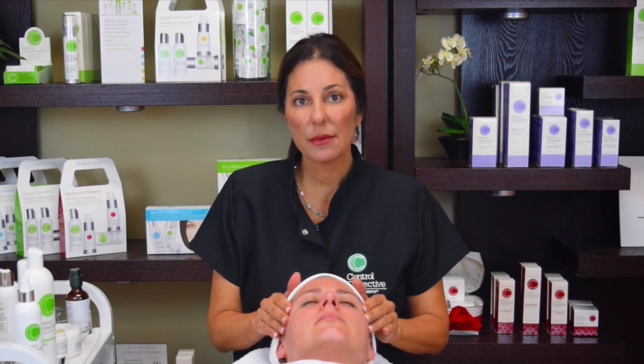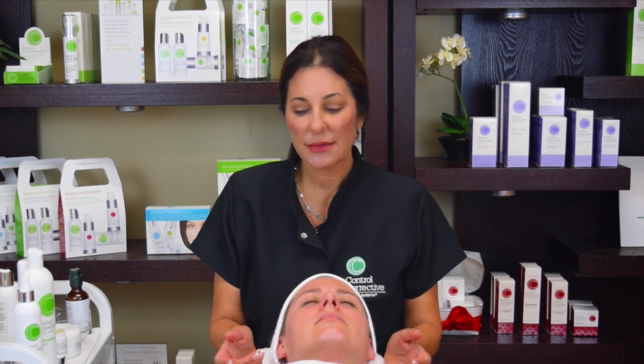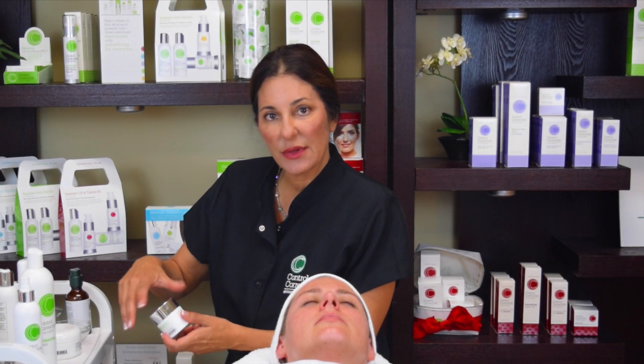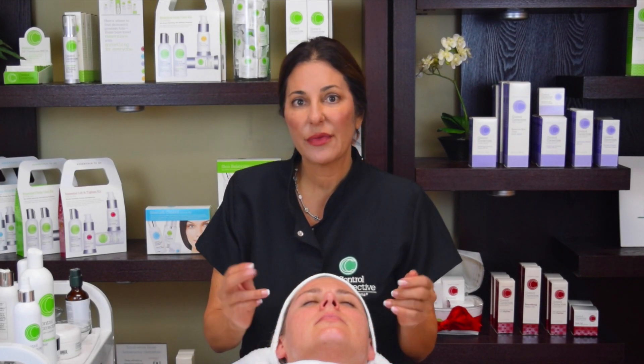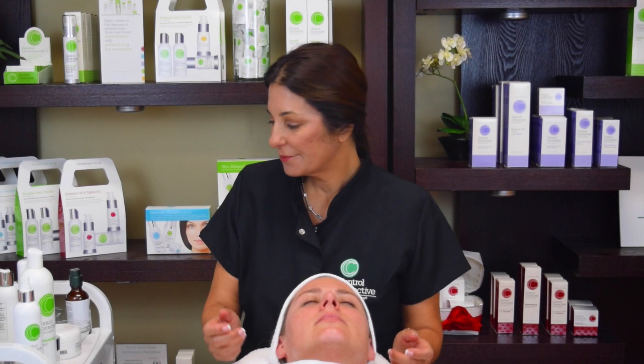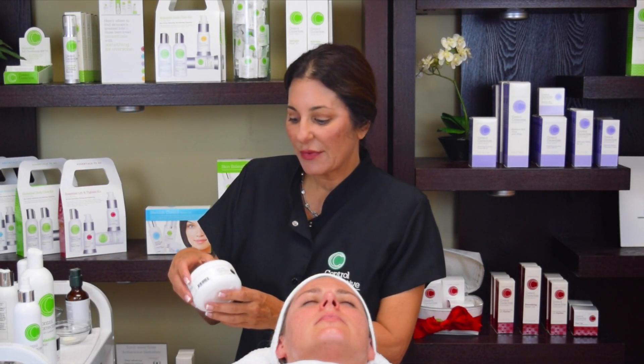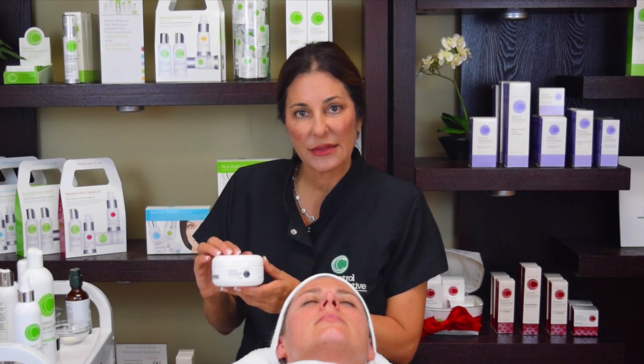We've just completed massaging with the skin nourishing balm for 10 minutes. You can remove the excess with tissue or not, depending on the client's skin — if they're very dry, you could leave the skin nourishing balm on. The next product and step in this facial is the Firm and Lift Mask and Activator.